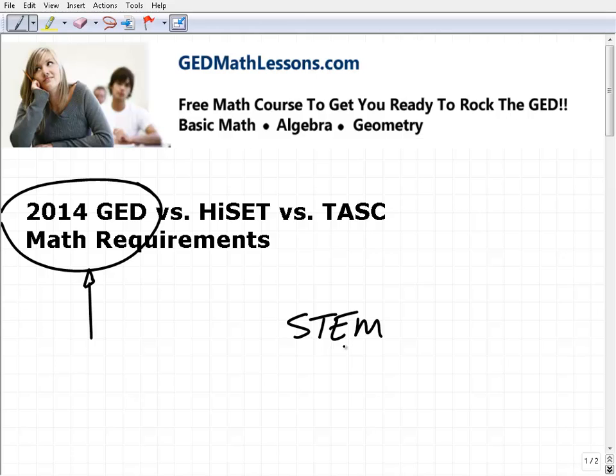I personally think they're good changes. Because maybe a few years ago you could prepare for the GED, but maybe that wasn't enough to get you ready for college. With respect to math requirements for the new GED, I've looked at them pretty extensively and it's like taking an algebra one course.